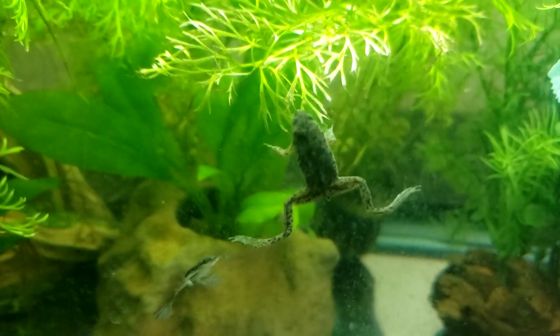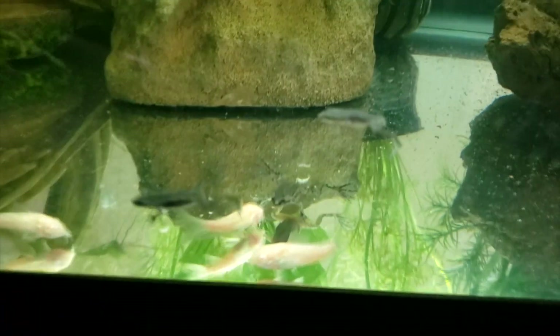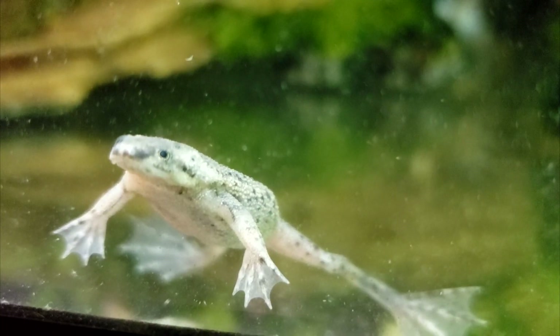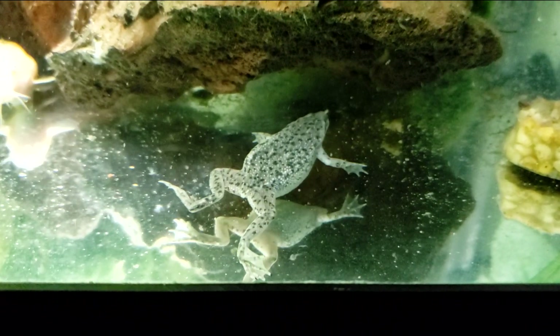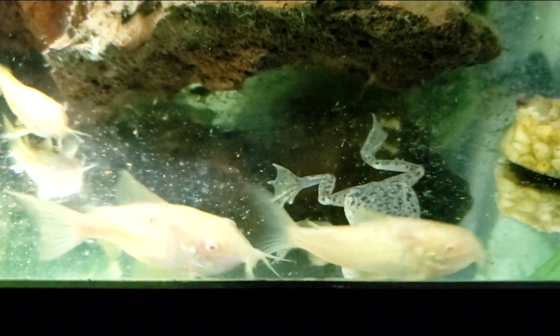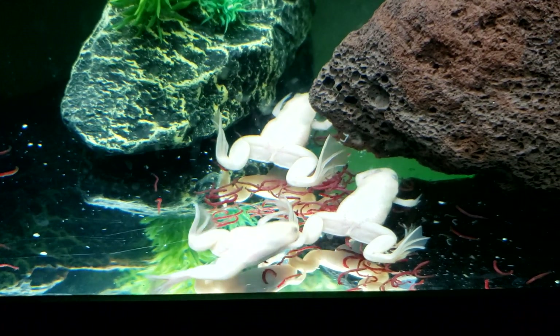Dwarf frogs can be kept with any other freshwater pet that is not so big that your frog becomes a meal. I keep mine with Corydoras, which are miniature catfish, and this has worked reasonably well. Dwarf frogs are very slow eaters, so make sure any other creatures in your tank won't out-compete your frogs for food — if you keep guppies, you'll definitely want to target feed your frogs individually. Even my Corydoras will gladly gobble up an entire pile of worms before my frogs even notice they're there. African clawed frogs are not good company for dwarf frogs — if you discover you have both, separate them immediately before your dwarf frogs end up on the wrong side of the food chain.